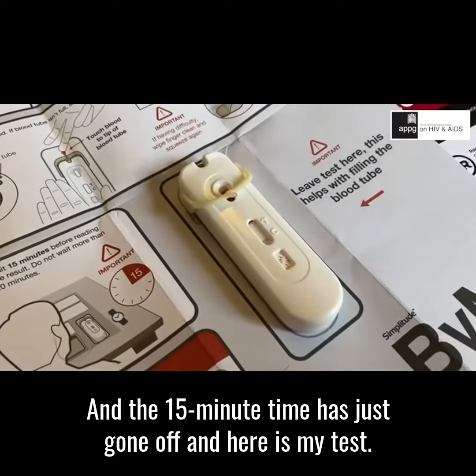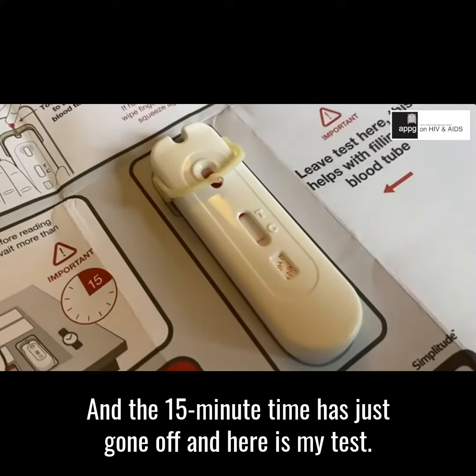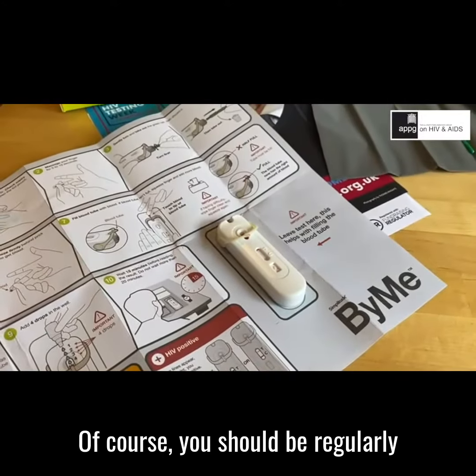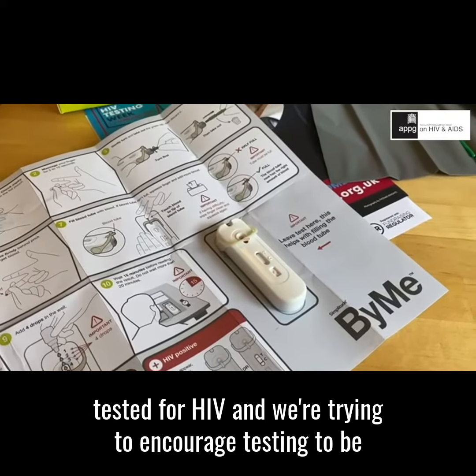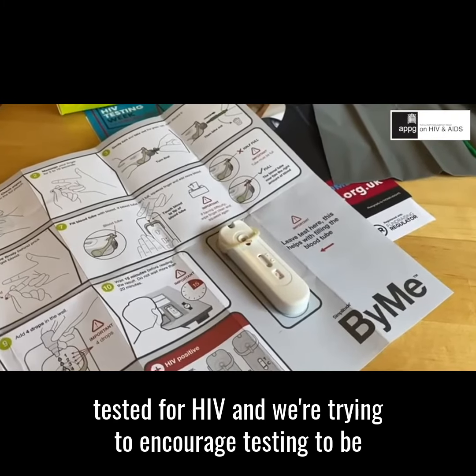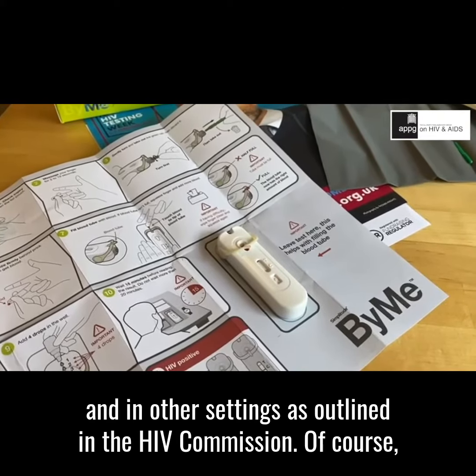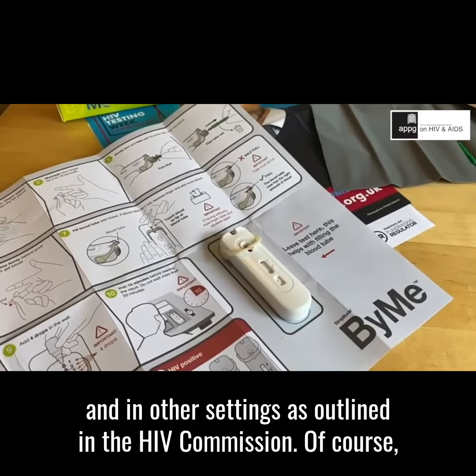The 15-minute timer has just gone off and here is my test — it's come back as a negative. Of course, you should be regularly tested for HIV, and we are trying to encourage testing to be much more routinely available both at home and in other settings, as outlined in the HIV Commission.